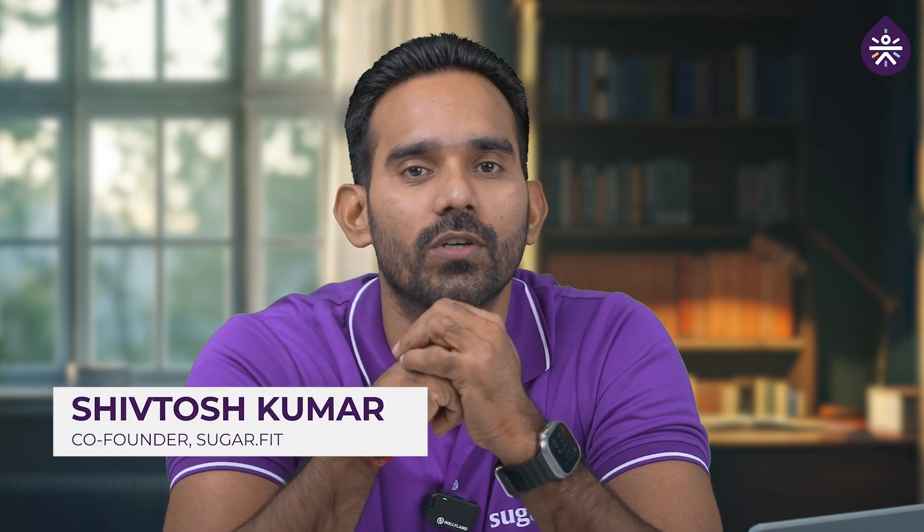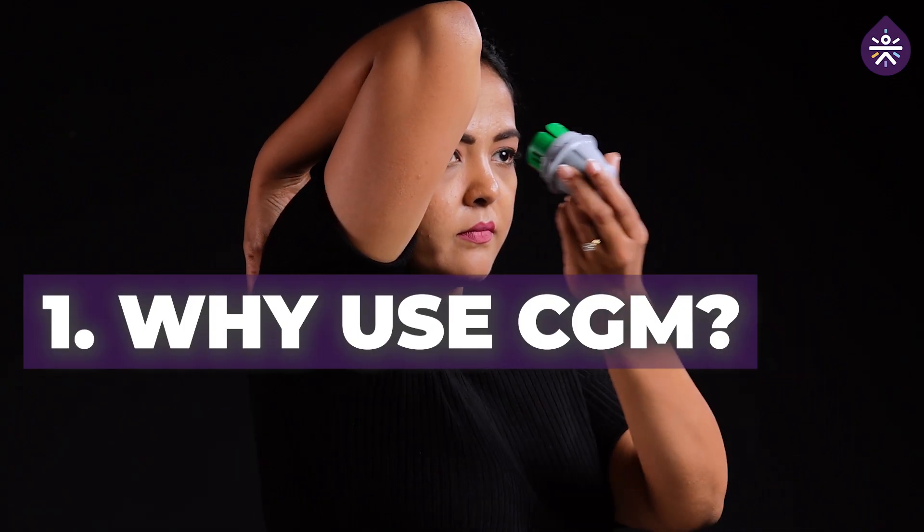Hello everyone, welcome back to the channel. I'm Shifthosh Kumar, co-founder of SugarFit. First up — why use CGM?